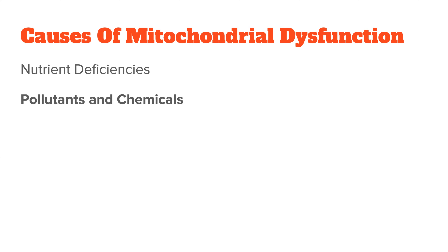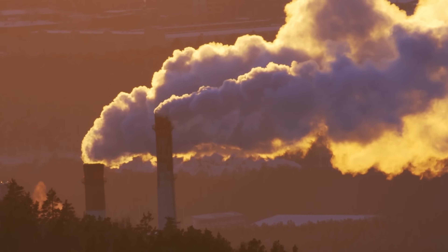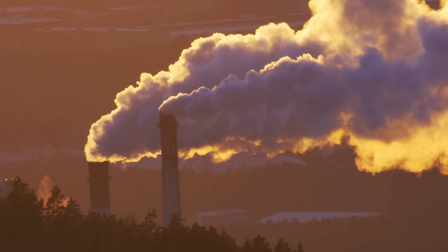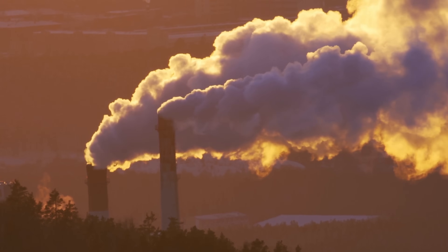Next, we have pollutants and toxic chemicals. We are all exposed to pollutants and chemicals in our environment, and unfortunately some of these can damage our mitochondria. Things like pesticides, industrial chemicals, and even some medications can interfere with mitochondrial function. For example, certain types of antibiotics and chemotherapy drugs are known to damage your cells, which leads to side effects like extreme fatigue.